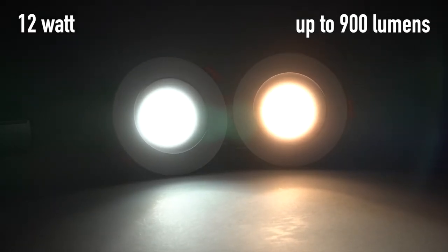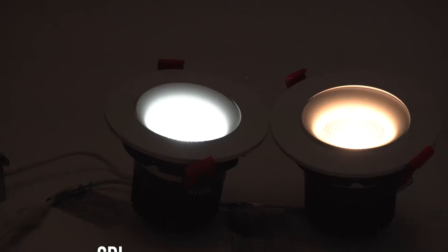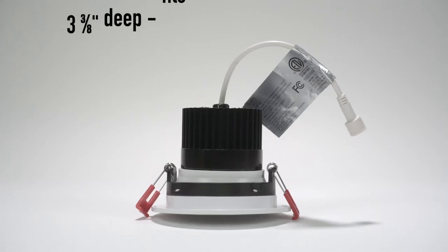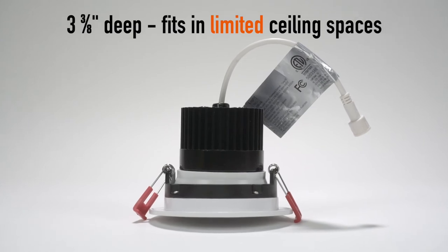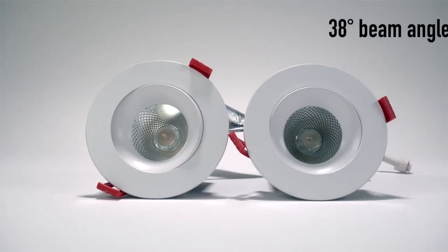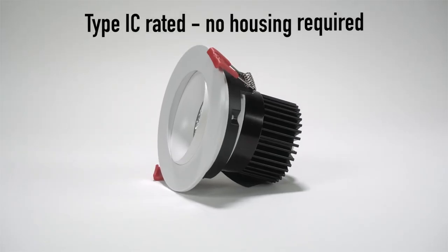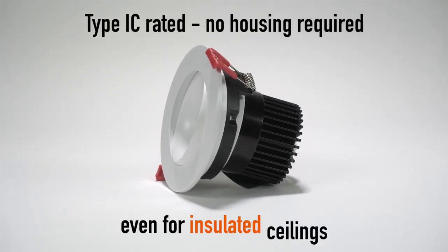12W delivering up to 900 lumens. CRI 90 Plus for true color rendering. 3 3/8-inch deep, fits in limited ceiling spaces. 38-degree beam angle. Type IC rated — no housing required, even for insulated ceilings.